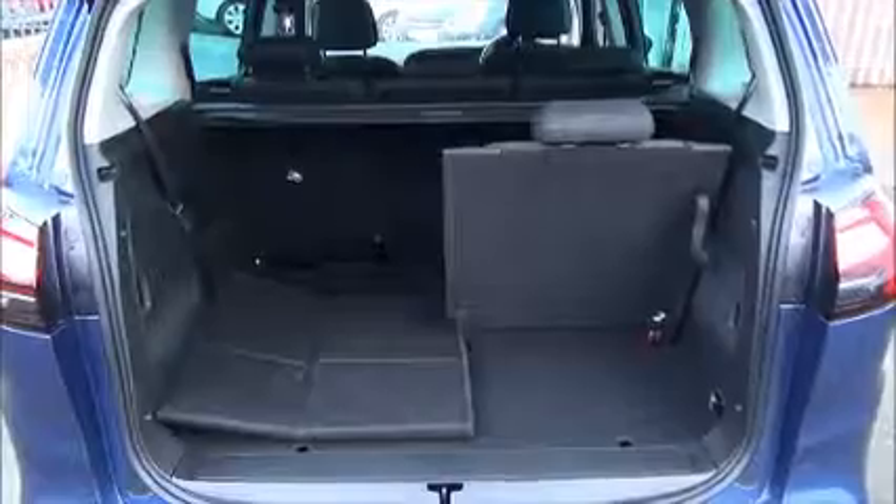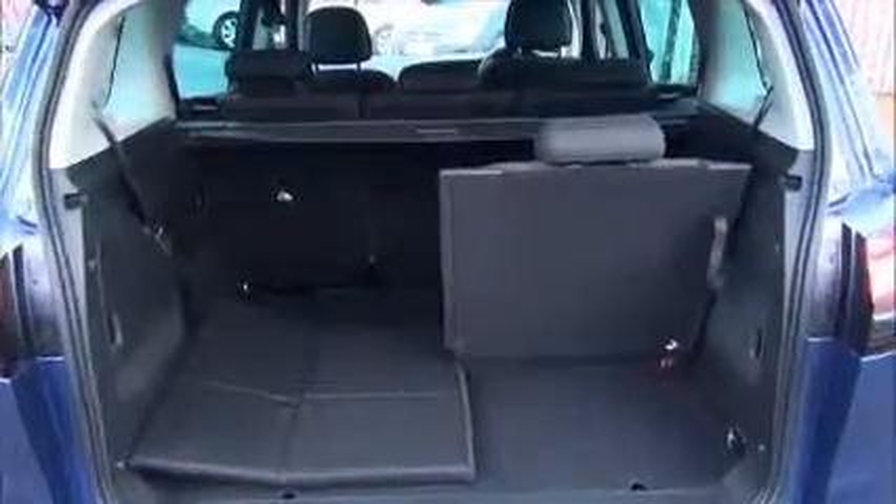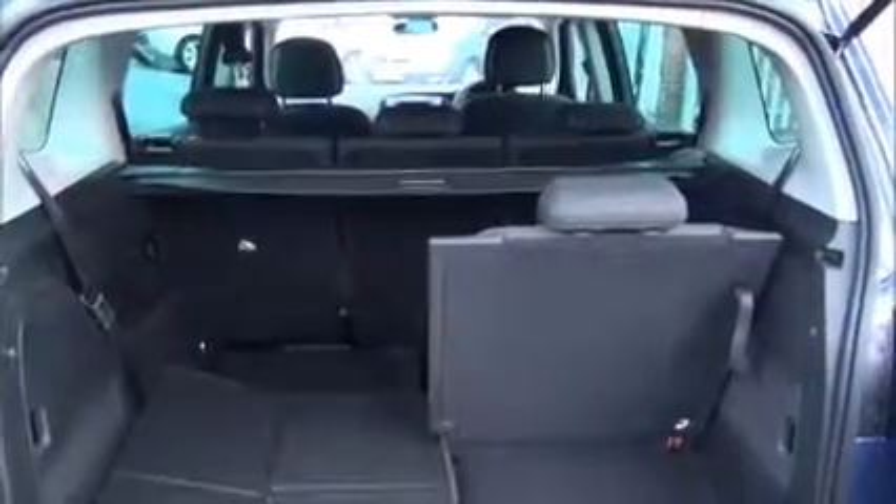The Zafira Tourer has seating for seven, with the two rear seats that fold into the floor, and three independent rear middle seats as well.